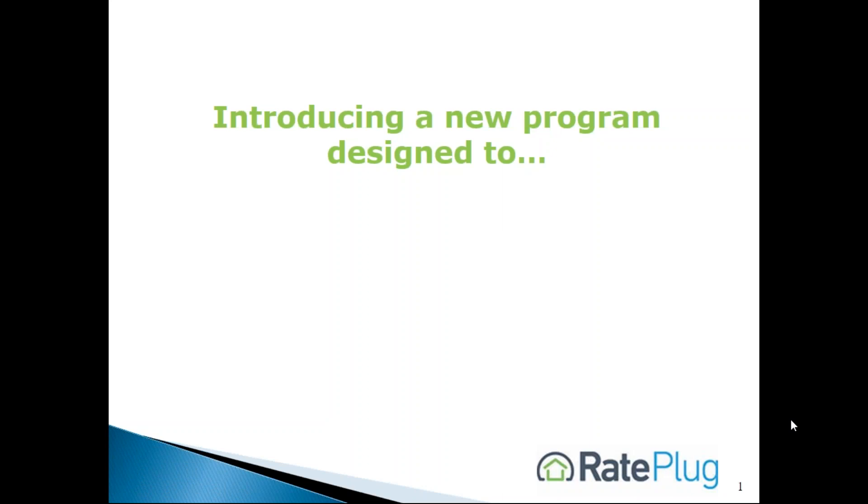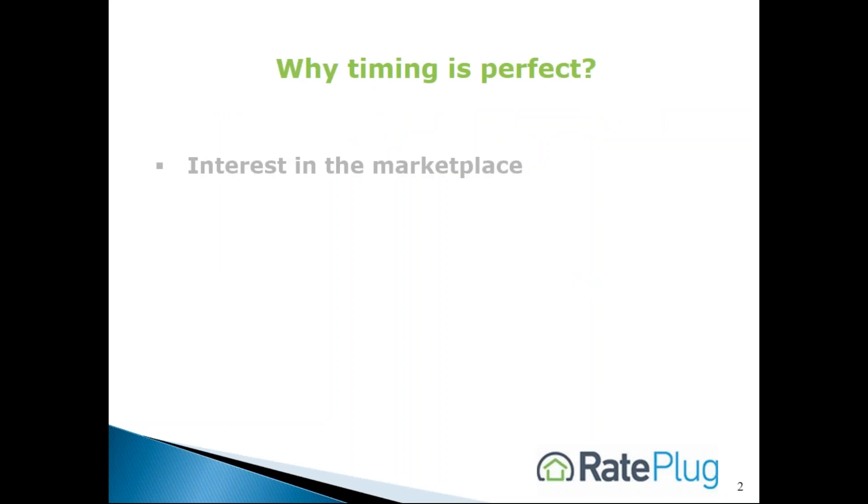Hi, I'm Brad Springer, President of RayPlug. I appreciate the opportunity to introduce you to our RayPlug MLS program that empowers home buying. You're watching this video because we have had interest in your market from lenders and agents regarding our services. We've learned over the past 10 years that the quickest way to get our program implemented is through a friendly reference from a local broker to their MLS, and we thought you might be interested to learn about these services.